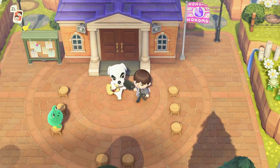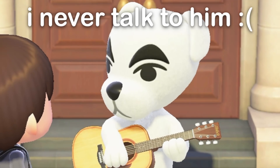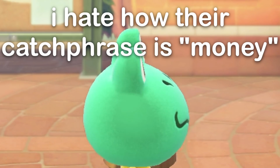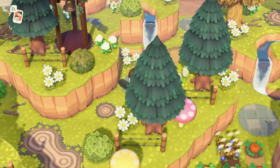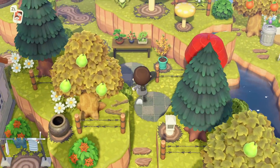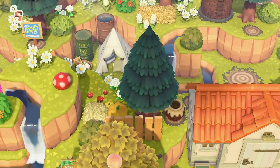Generally speaking, it's worth doing all your dailies every day — getting fossils, hitting the money rock, collecting materials, and talking to your villagers, because we never know exactly what's going to pop up. You can also use this time to make sure your island has space for new items and perhaps new villager homes. The Nook Miles Plus goals basically involve doing your dailies most of the time, so it's always worth looking through those to complete them and rack up lots of miles.